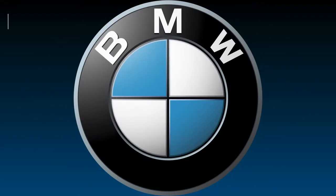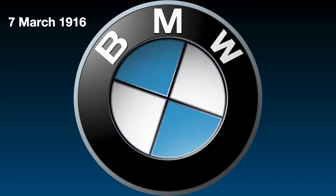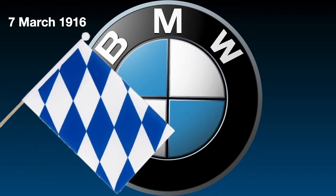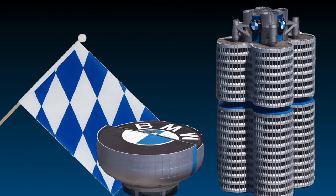It is often thought that the center of the BMW logo symbolizes the rotating blades of an aircraft. But it's actually just part of the Bavarian flag. Bavaria is the name of a region in Germany where the company is located.